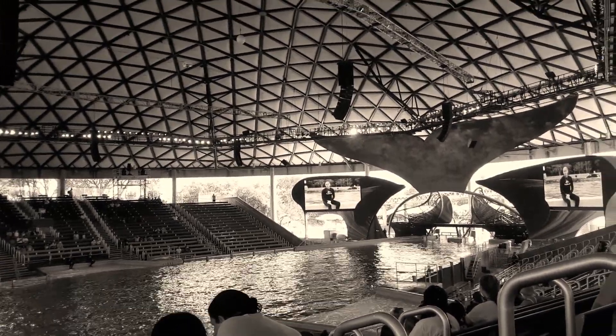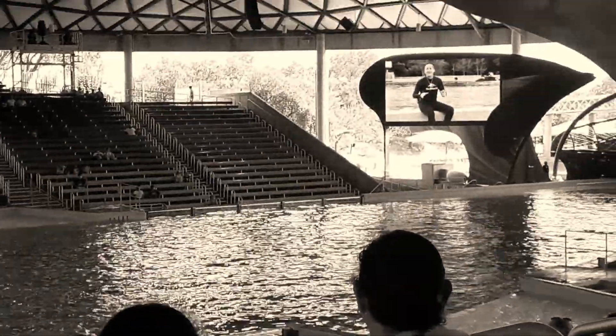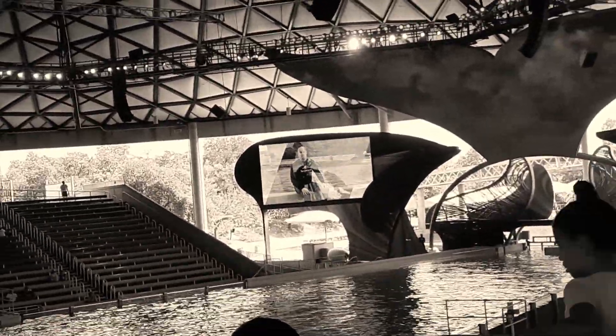These weeks, months, years building relationships with our whales — this creates trust, and that allows us to do some amazing things.